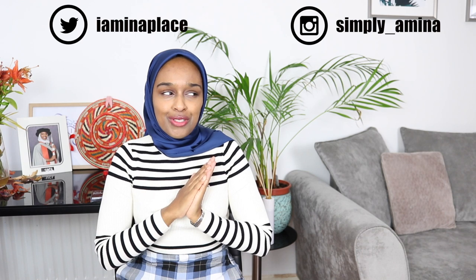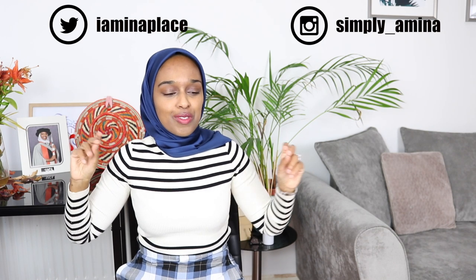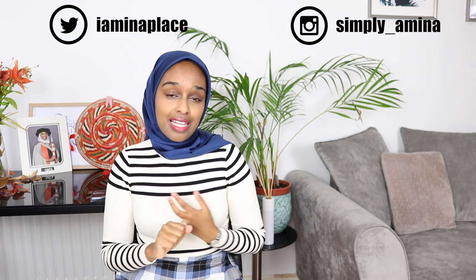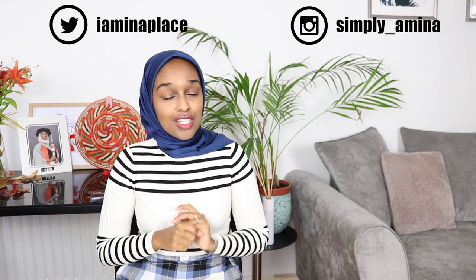Let's get started. Hi everyone and welcome back to my channel. My name is Amina and as you can tell I'm using a new camera, which is why I'm super excited to film this video. I've got all the details down below for my production setup. I post every Mondays and Thursdays at 4pm GMT, so UK time. But I also might post a bonus video here or there.